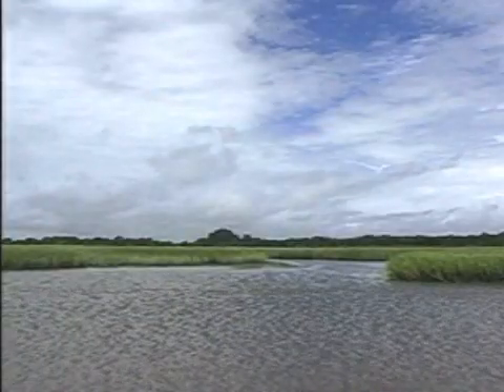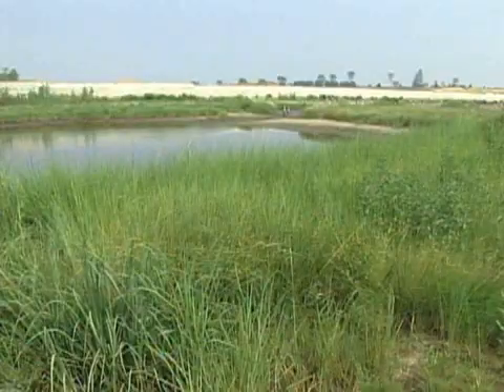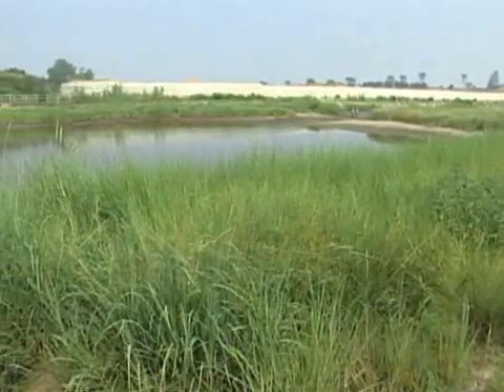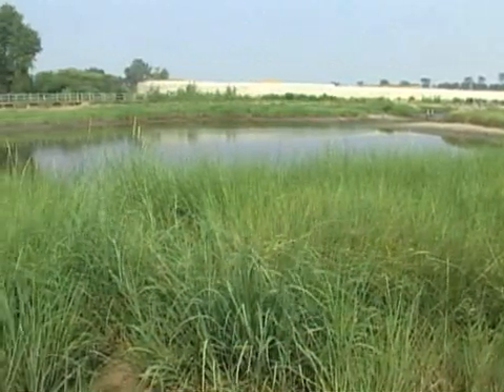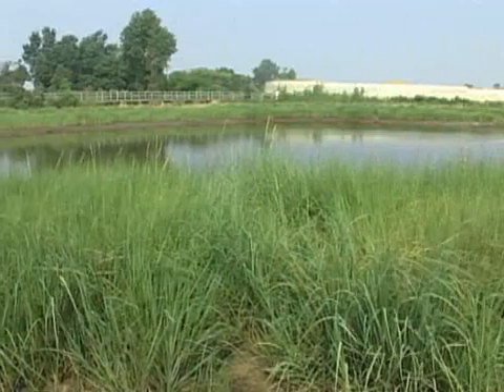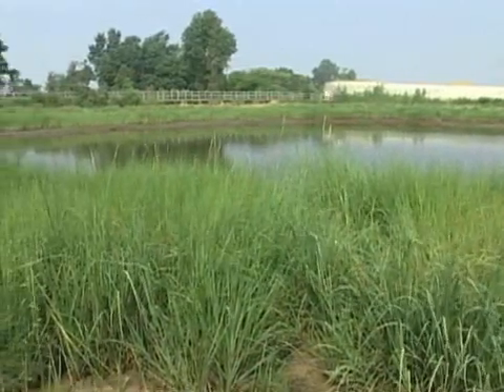Our salt marsh here is a recreated salt marsh, and what we have is a nice channel of water — a big puddle that was dug out and filled naturally with water from the estuary that flows around the land and comes in and fills this big puddle. Right now we have low tide, so you can see some of the mud along the banks.